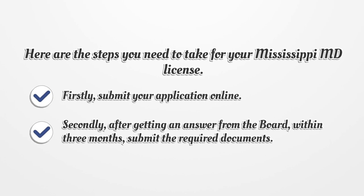Firstly, submit your application online. Secondly, after getting an answer from the board, within 3 months, submit the required documents.